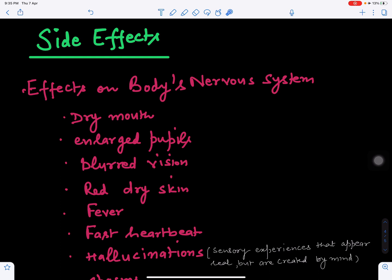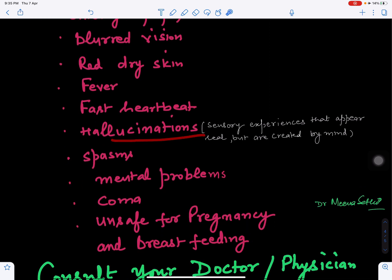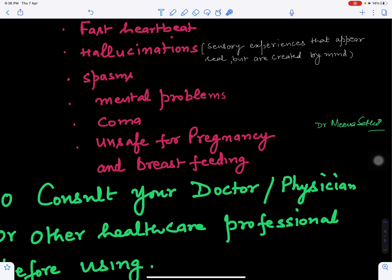Side effects on the body's nervous system include dry mouth, blurred vision, dry skin with red rashes, fever, fast heartbeat, and hallucinations — where a person feels as if they are in a virtual world, but it is not real and is created by the mind. Other side effects include muscle spasms, stiffness, pain, mental problems, and in extreme cases, coma — where a person is lying without any senses.